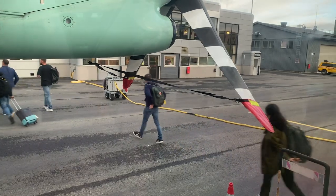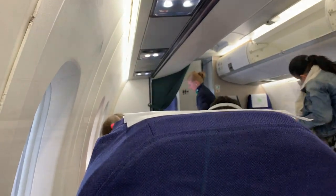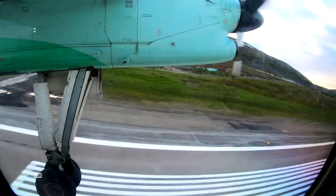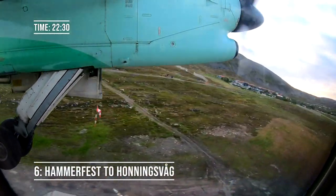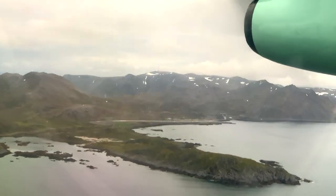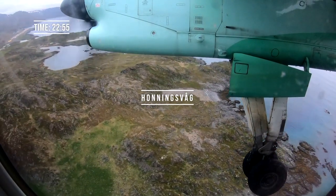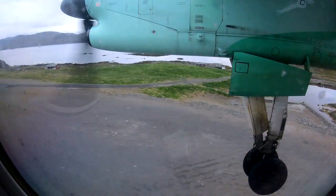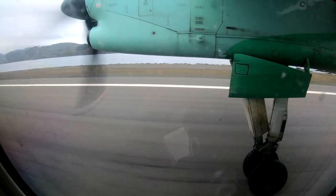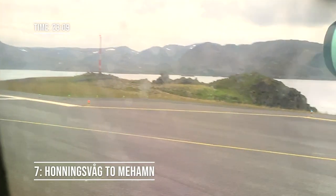Most of the passengers got off at Hammerfest and were replaced by only two. Doors were closed and we took off heading towards Honingsvåg. Honingsvåg is the northernmost town in Europe, although Hammerfest disputes that on the basis that it is bigger. It's situated at 71 degrees north and is nearby to the North Cape, known as the northernmost point in Europe — even though the next cape along, Knivskjellodden, extends slightly further north. Then there's Svalbard, of course, which is hundreds of miles further north again. The North Cape is the northernmost point reachable by road in Europe.